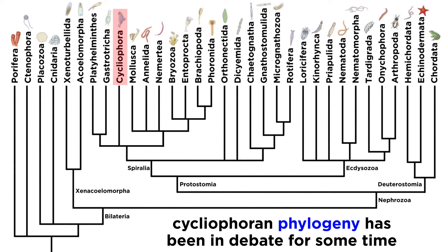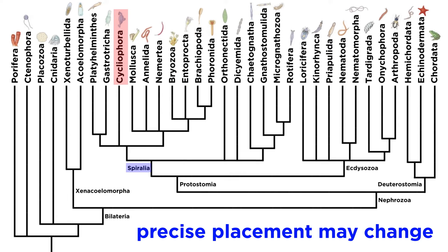Due to their unique life cycle and cryptic nature, the exact phylogeny of the cycliophorans has been debated for quite some time. Proposed homologies have placed the cycliophorans as cousins to rotifera, kin to bryozoans, and closely related to entoprocta. Though they have been accepted as members of spiralia, it is possible their precise placement may change in the future.